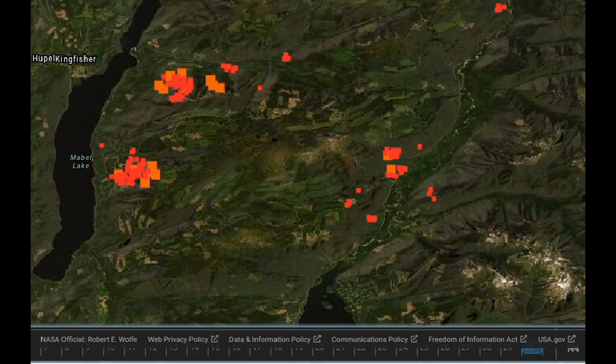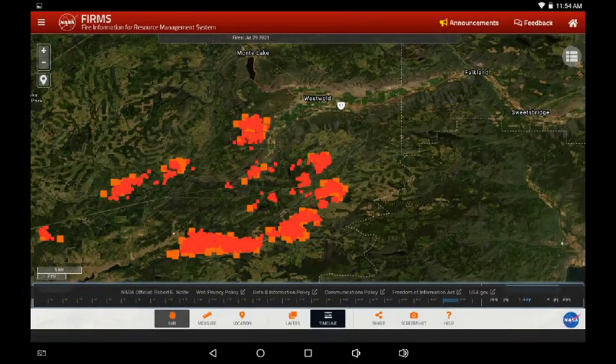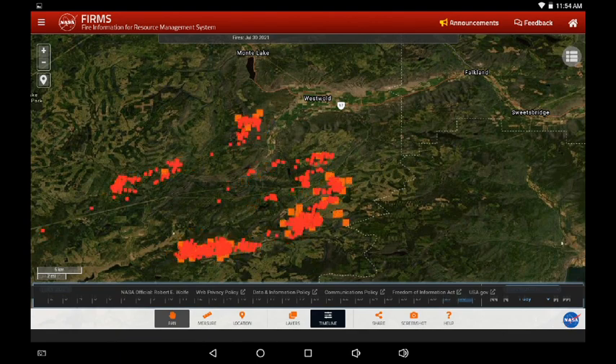We are now looking at the White Rock Lake fire — this is south of Monte Lake, southwest of Falkland. This is yesterday and now today. There appears to be a slight reduction in infrared, but there is eastward movement and northward movement. It almost appears as the same behavior as the fire to the east of Lytton, where winds come in and appear to push everything apart.